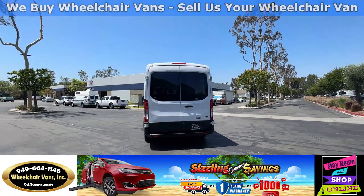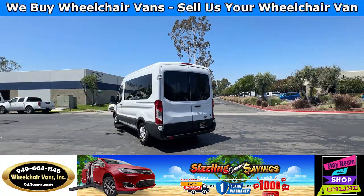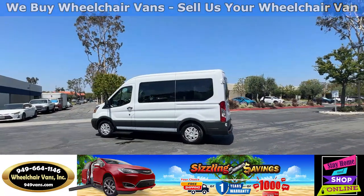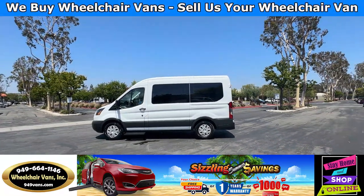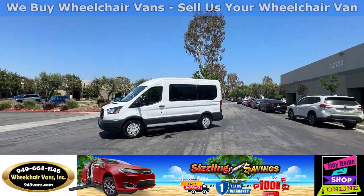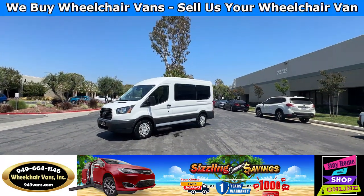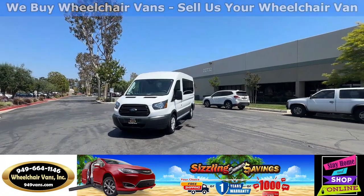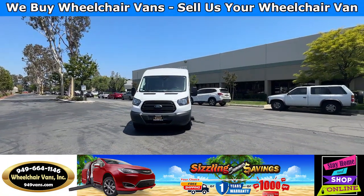We also offer financing on all types of credit. We can do personal or business loans. On top of that, we do have a promotion for free nationwide shipping. But if you decide to pick up at our location, we can offer you $1,000 off or a free one-year warranty. For more information, please visit our website, 949vans.com.